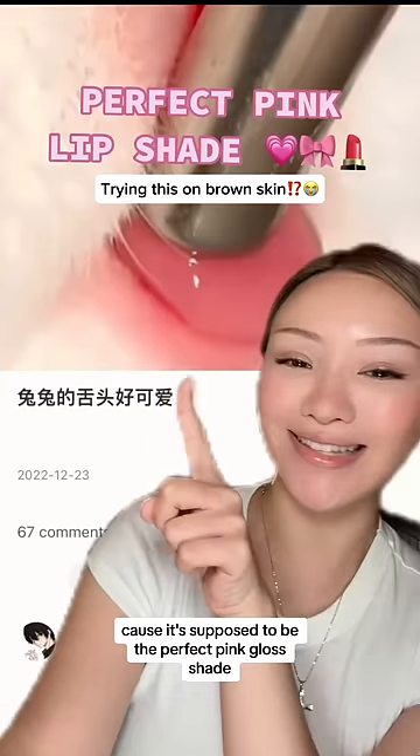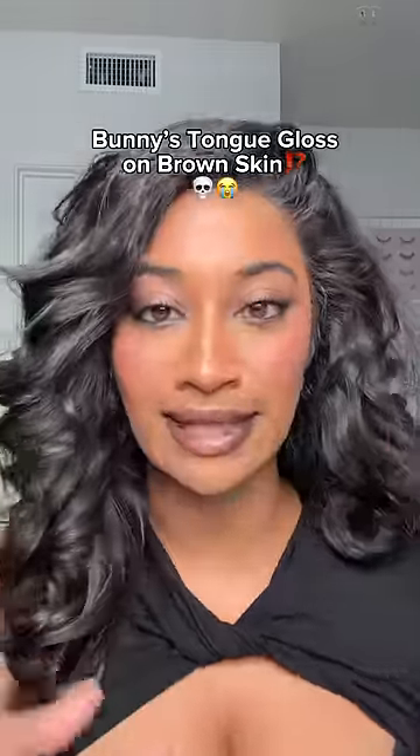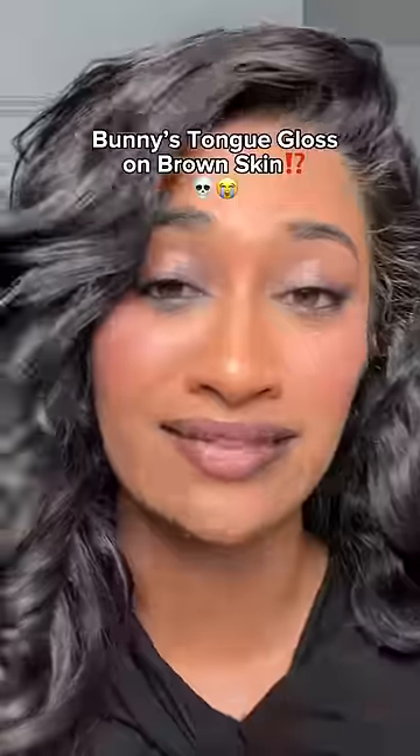Shade match this bunny's tongue because it's supposed to be the perfect pink gloss shade — how pretty the color is. I have been summoned because the amount of people asking if this gloss is brown girl friendly in my DMs is not even funny.